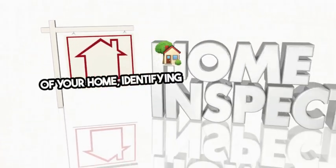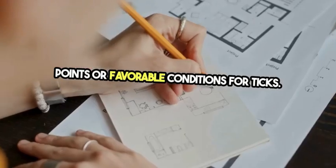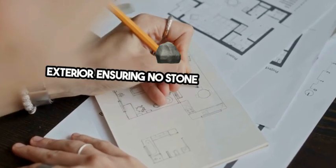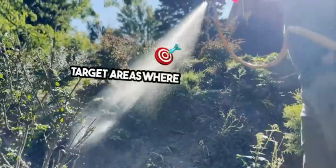Tick treatment begins with a thorough inspection of your home, identifying any potential entry points or favorable conditions for ticks. Experts focus on both the interior and the exterior, ensuring no stone is left unturned.